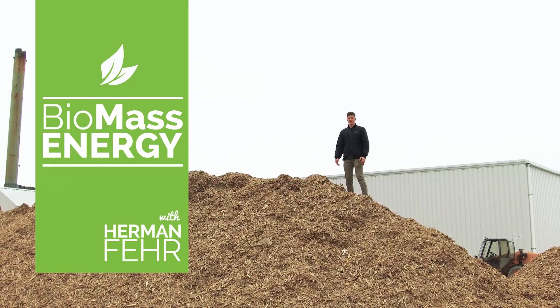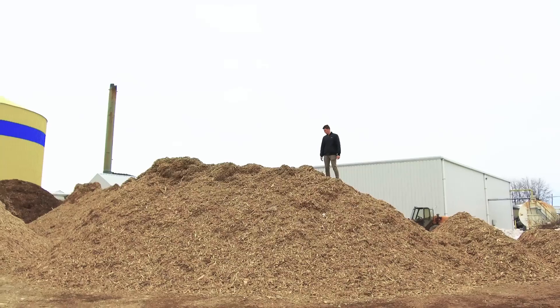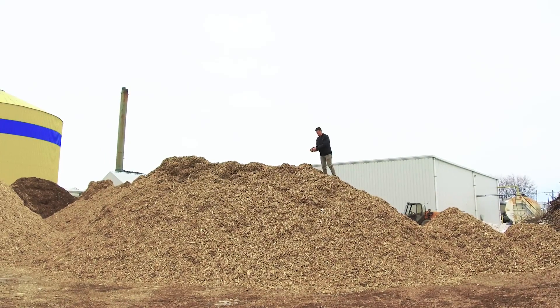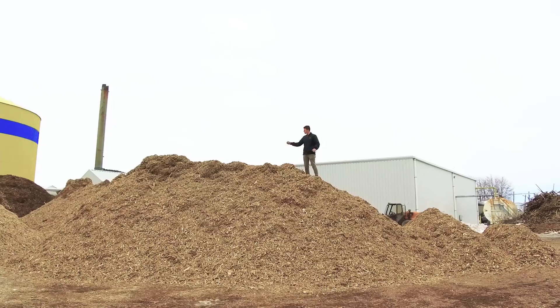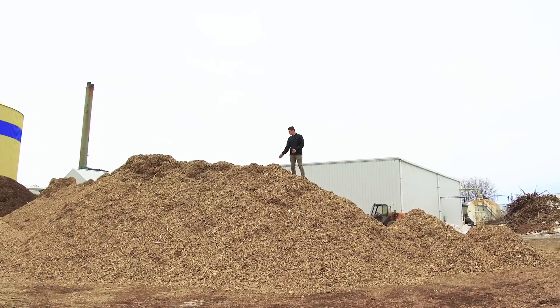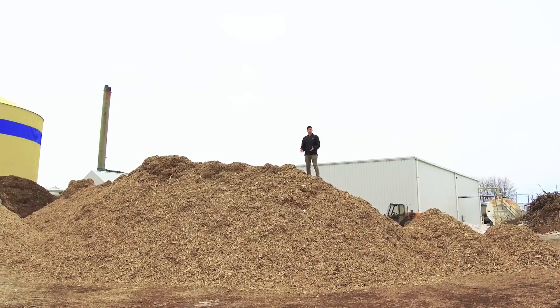Today we're talking waste wood, which is the key source of energy that our energy department uses to provide heat to our greenhouses. I'm currently standing on top of 75 tons of waste wood, and our three wood boilers will go through all this wood in one day. This wood would generally be destined for a landfill, but we're taking that away from the landfills and turning it into a renewable resource.